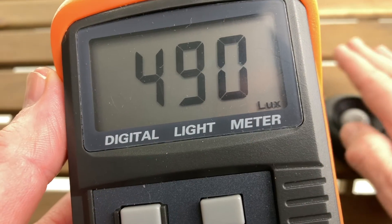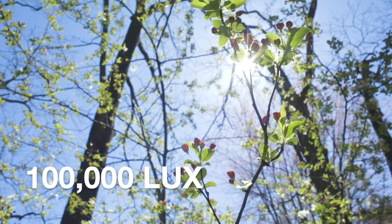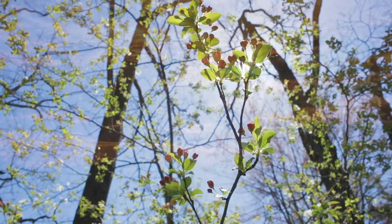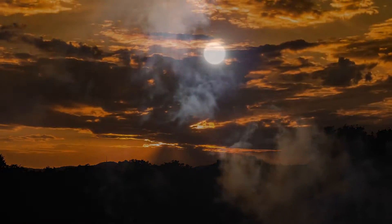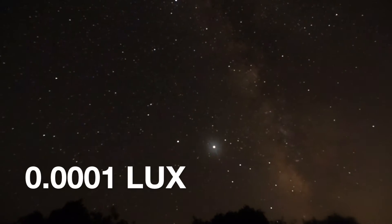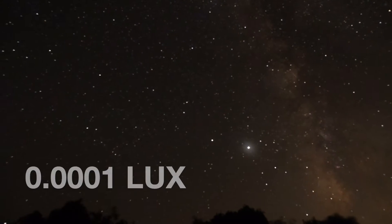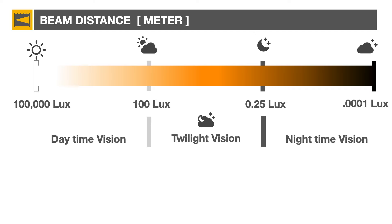Light meters measure lux, or the number of lumens per square meter that hits the sensor. Direct sunlight can be up to 100,000 lux, while an overcast sunrise or sunset is about 100 lux, and the light of a full moon is only about one-quarter of a lux. A starlit night could be less than one-thousandth of a lux. Our eye sensors are divided into daytime and nighttime capabilities, and the overlap — twilight vision — is when we need our bicycle headlights.